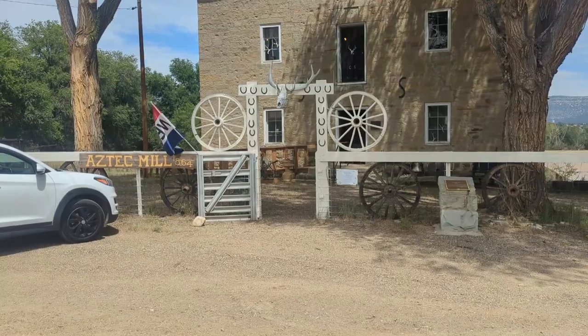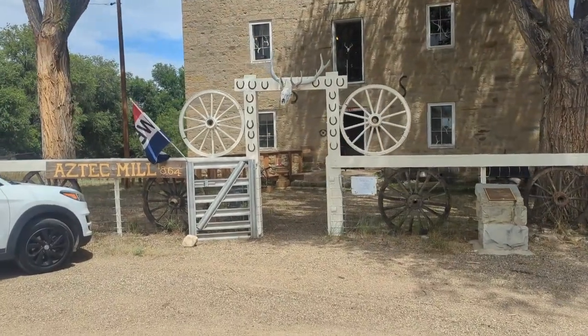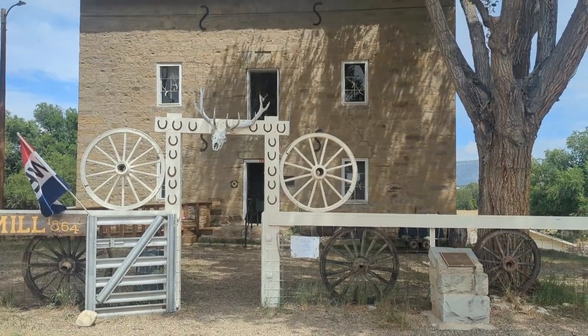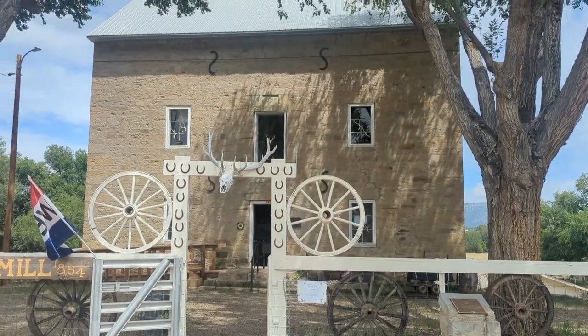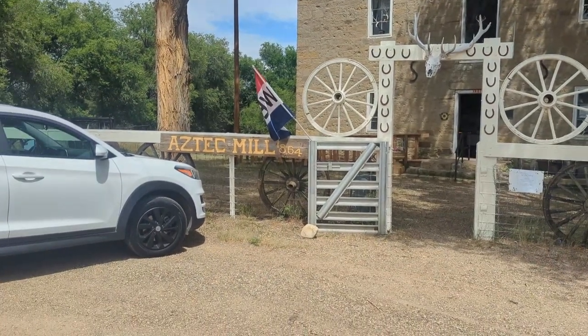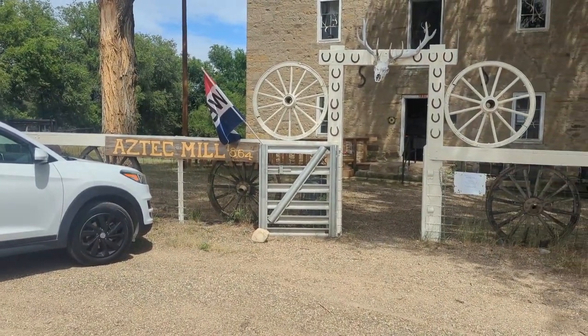We are in Cimarron, New Mexico — the old historical part of Cimarron. Look at that building. Aztec Mill, 1864. Let's go take a look.